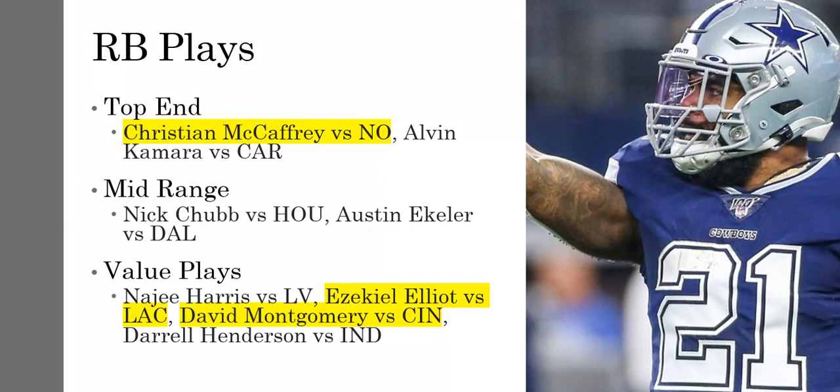The mid-range running back plays — you have Nick Chubb under $8,000. He's a big favorite against Houston, which means ground and pound with Nick Chubb. We've seen him have some huge games. They did use Hunt a lot last week, but that's because they had to throw a lot in the second half with the Chiefs making a big comeback. Chubb isn't really utilized as a receiver as much as Kareem Hunt, and he did have a pretty costly fumble.